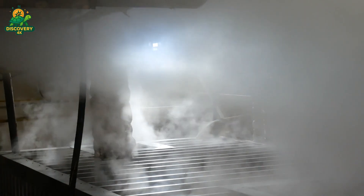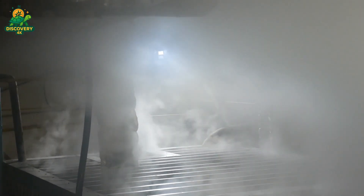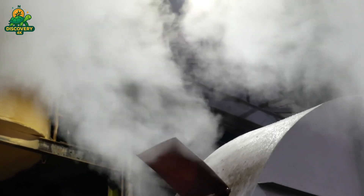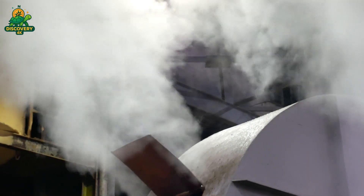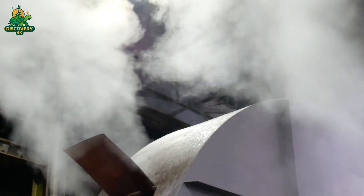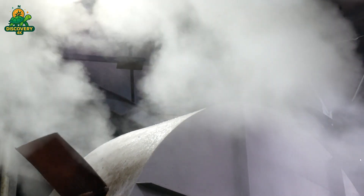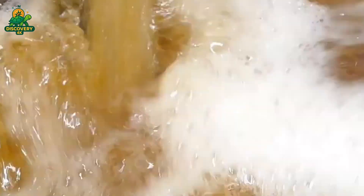This mixture then flows into massive clarifiers — large settling tanks where gravity does the work. Over time, the solid impurities sink to the bottom, forming a layer of sludge that is removed and sometimes reused as fertilizer. The clearer juice, now amber in color, is skimmed from the top and sent onward for evaporation, now free from the bulk of impurities and ready for the next big step: concentration.